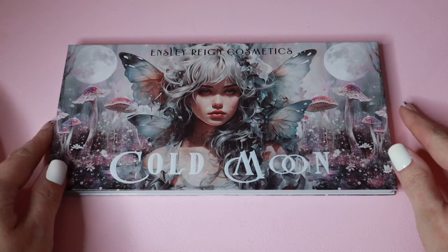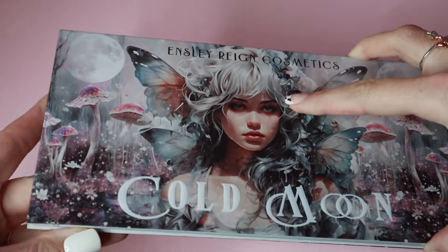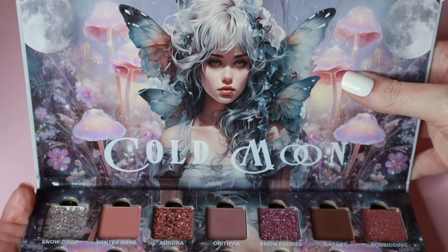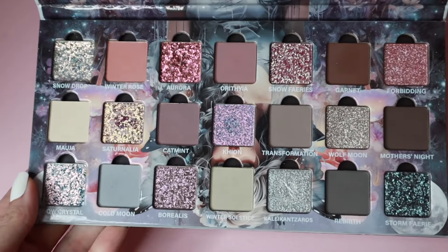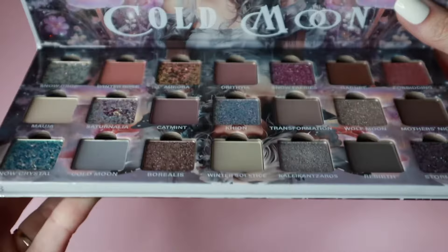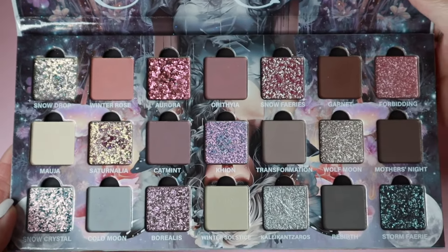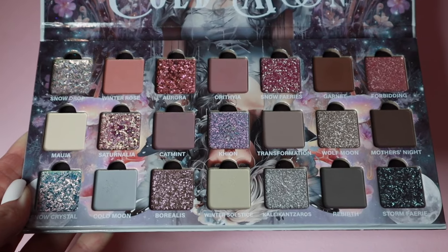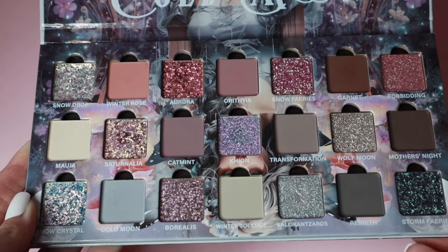This palette is so stunning — the artwork is gorgeous, and when you open it up you have the same beautiful artwork on the inside, plus these gorgeous cool-tone dream shadows. I'm not going to pretend I know how to pronounce all of these shade names, but I will be popping the names up on screen as I swatch them, just in case I mispronounce.